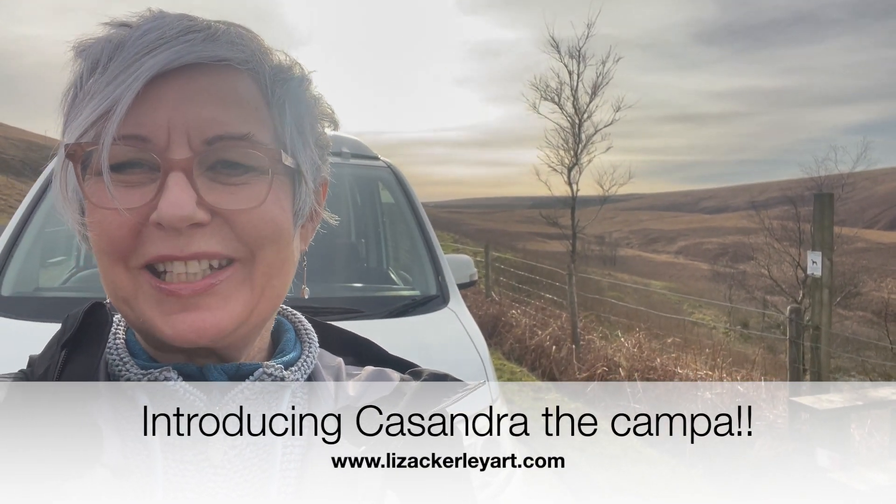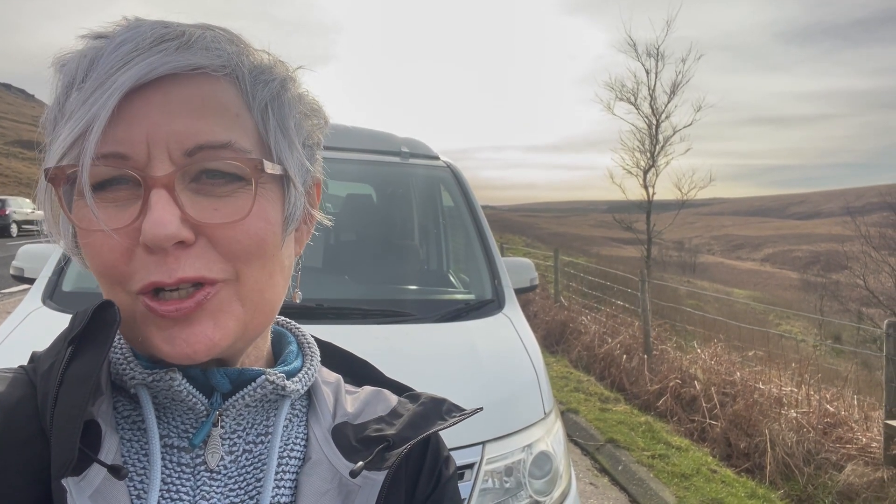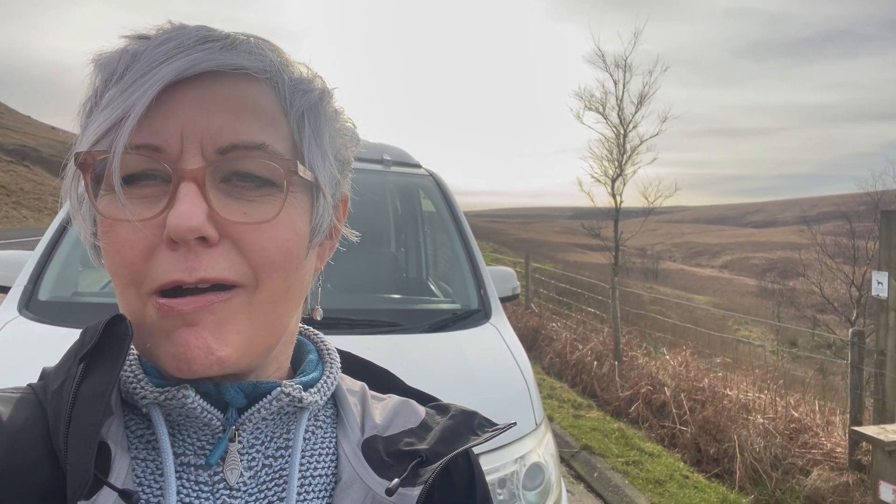Hello and welcome to my video. As you can see, I have my camper van here and I'm right on the side of the moors in a wide lay-by, so there's traffic going past. I just thought I would today give you a bit of a tour of my new vehicle. On my channel I share all about my artwork, but now I've got my van I'm also going to share about my camper and my trips to do my artwork.